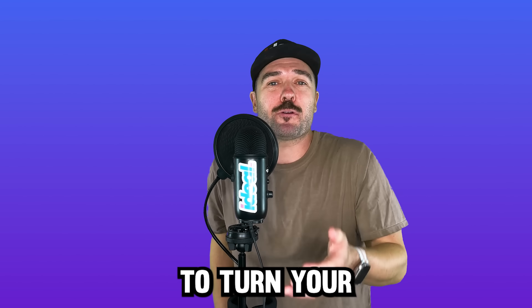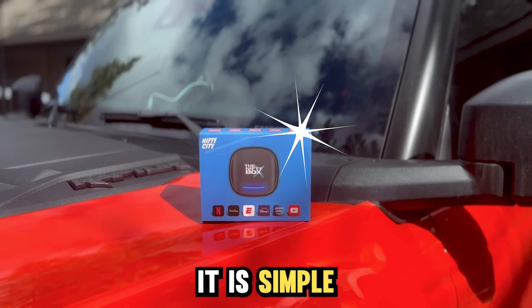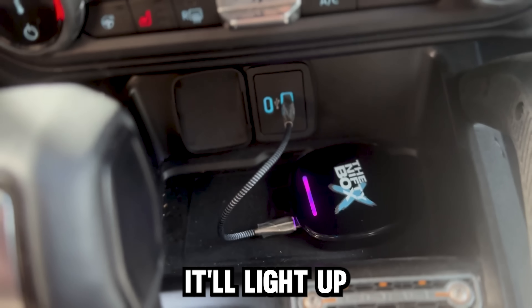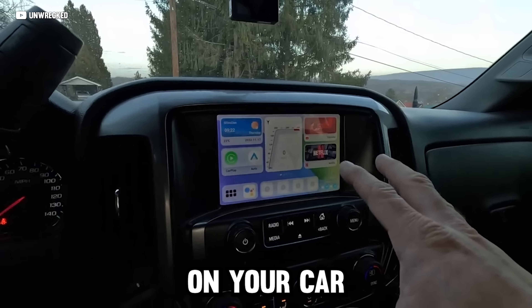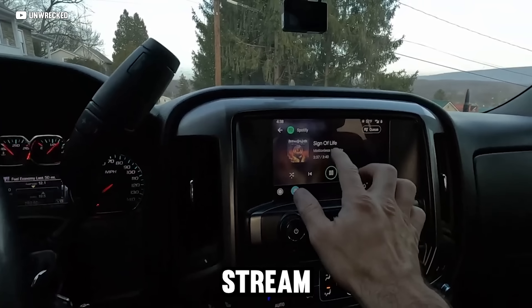Have you ever wanted to turn your car's factory display screen into a smart TV? With the Nifty Box, it is simple. Just connect the Nifty Box into your car USB port — it'll light up and like magic, you can watch anything from your favorite streaming platform on your car display screen. It works with any vehicle equipped with CarPlay and you can stream instantly.